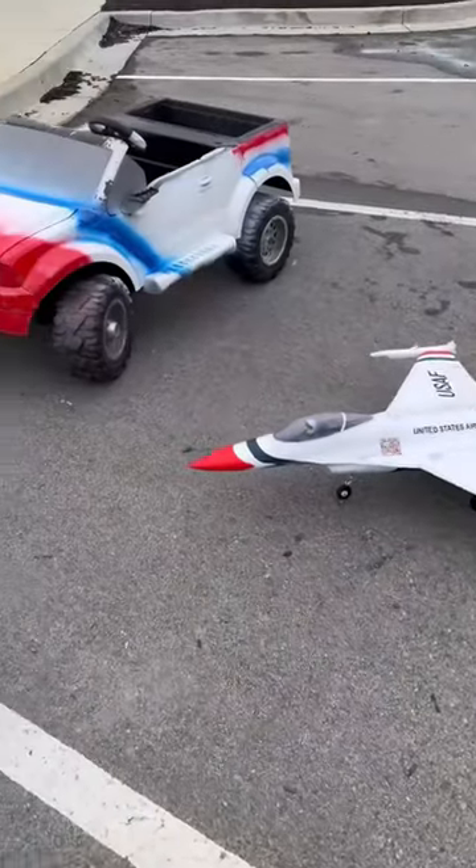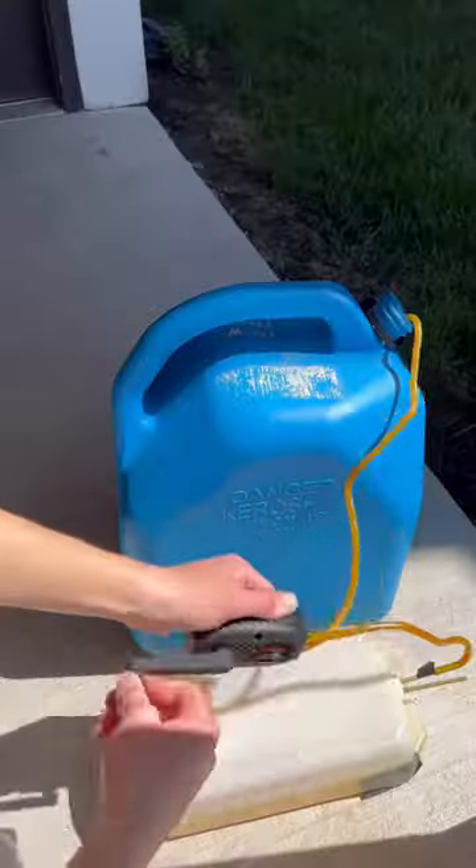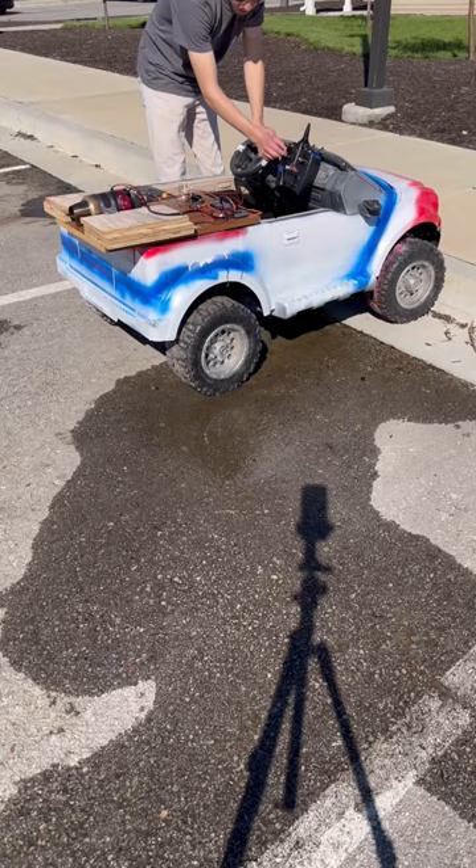Yesterday, I transformed this boring Power Wheels into this epic Thunderbirds jet-powered truck, and today it's time to drive it. I filled the tank with jet fuel, and then it was time to start it. This is where I mention I'm a trained professional, and this is conducted extremely safely.